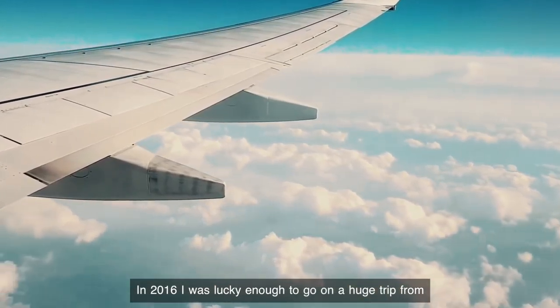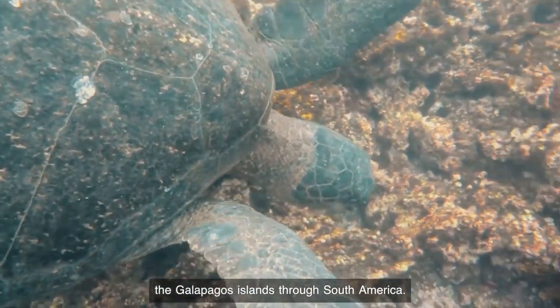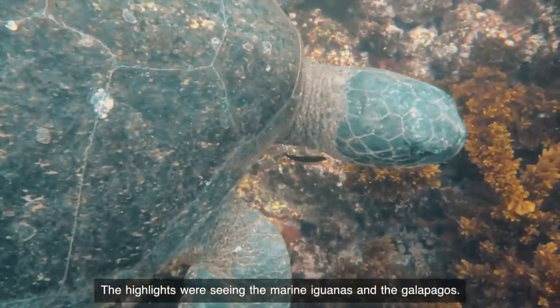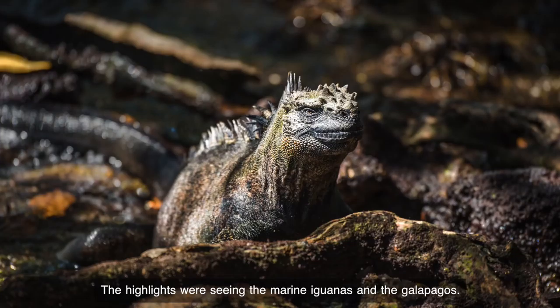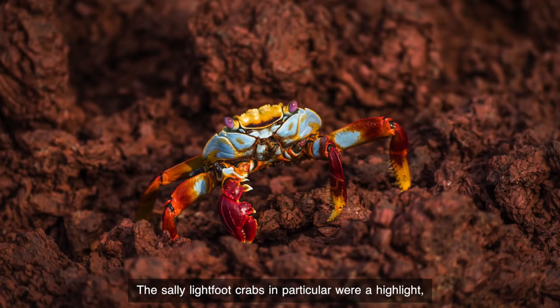In 2016, I was lucky enough to go on a huge trip from the Galapagos Islands through South America. The highlights were seeing the marine iguanas in the Galapagos — they are very Jurassic, they look like dinosaurs. The Sally Lightfoot crabs in particular were a highlight, these delightfully multicolored crabs.